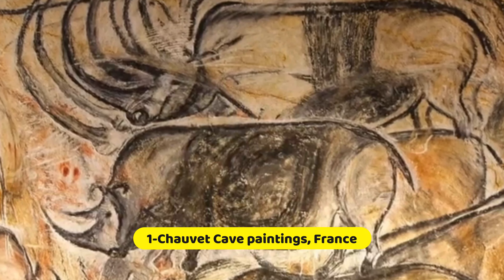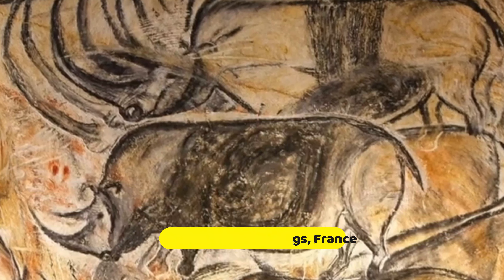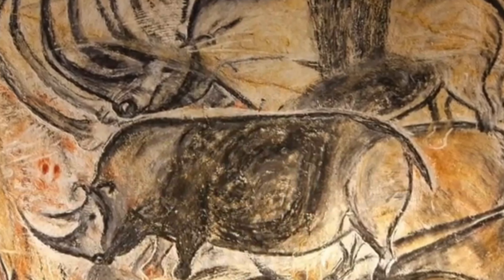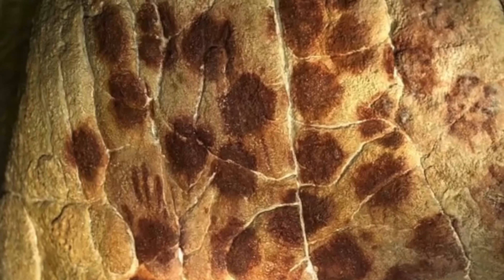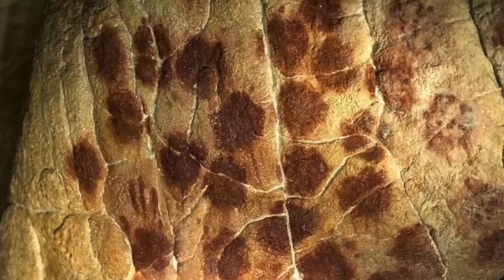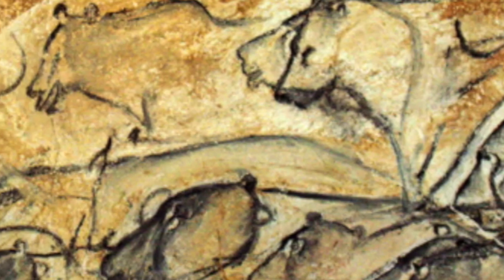Chauvet Cave Paintings, France. In France's Ardèche region, there's a special place called Chauvet Cave. It's famous for ancient paintings made by people who lived a long time ago, during the Ice Age. These paintings are really old, about 32,000 years old.